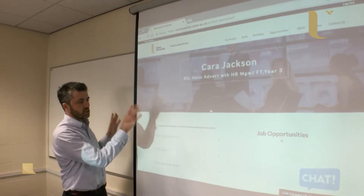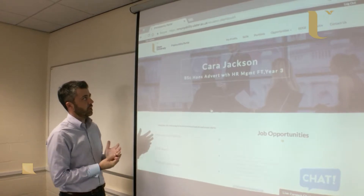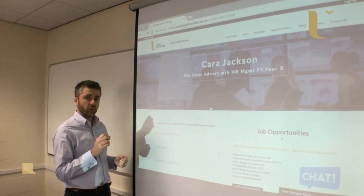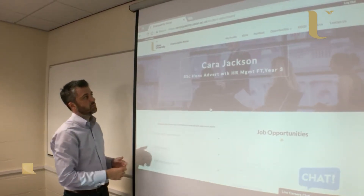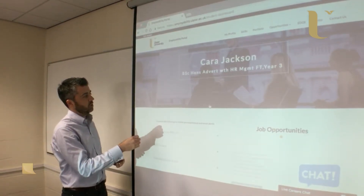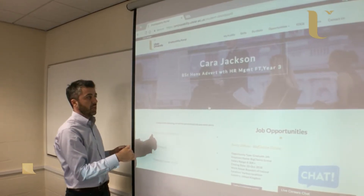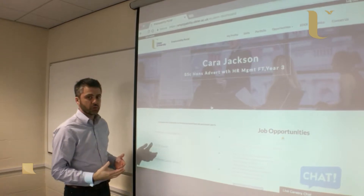This is the home page and students can access the Employability Portal directly from the URL employability.ulster.edu, or from the student portal if they click on 'My Career', which brings them straight through to this personalised home page. We've logged in as Cara Jackson, our placement student.